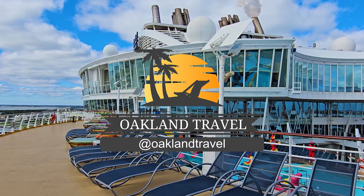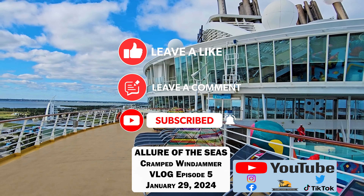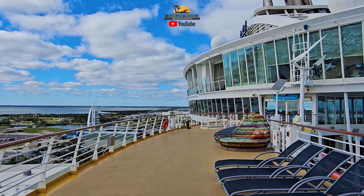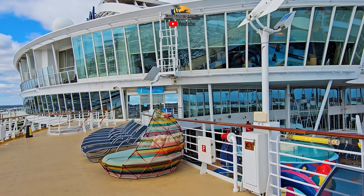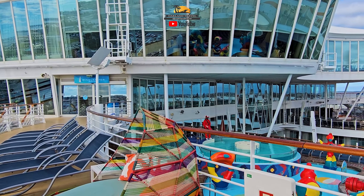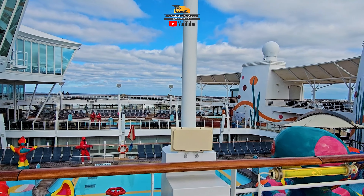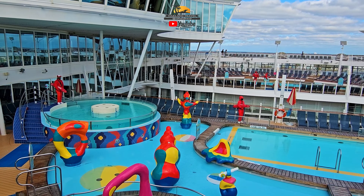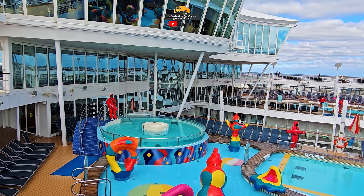Welcome to the Allure of the Seas in January of 2024. Hey everyone, I'm Patrick from Oakland Travel. We're on deck 16, on our way to the Windjammer for the customary lunch. We've been on the ship for about an hour — got on early with the earliest time slot they could give us. Did the muster drill right out of the gate, went down to the box office area to make sure we had reservations to see the Ocean Aria show, and got all of that stuff out of the way.